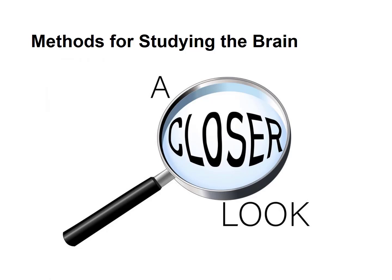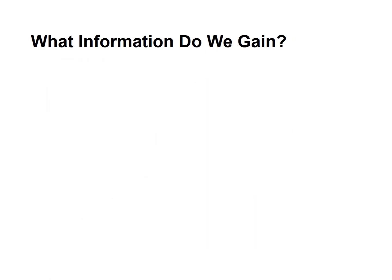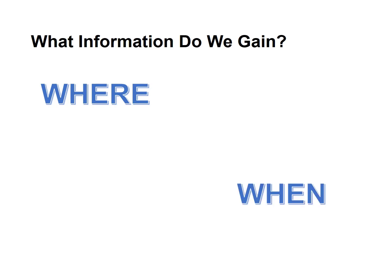Let's take a look at some methods that are used for studying the brain. For each of the methods we'll look at, we'll be interested in two kinds of information. First, we'll be interested in whether the method can tell us where in the brain a particular process is occurring. Second, and perhaps more importantly, we'll want to know when that particular area of the brain begins to participate in that activity or process.